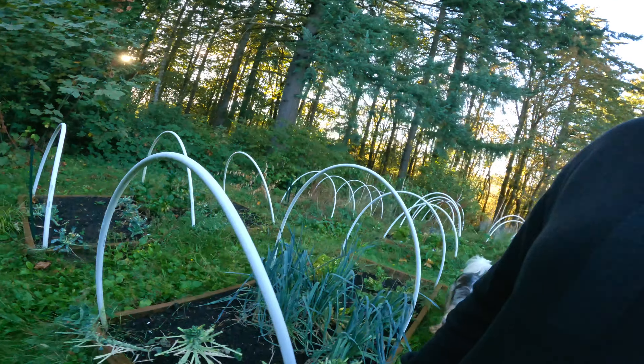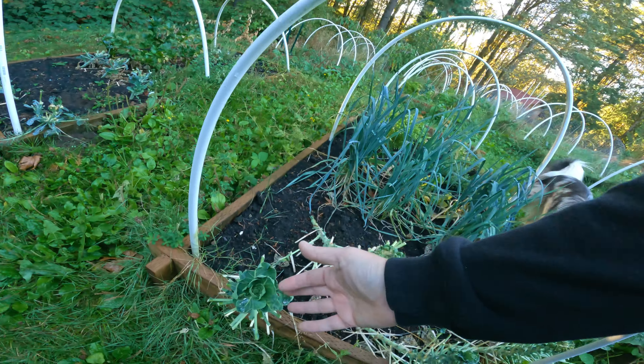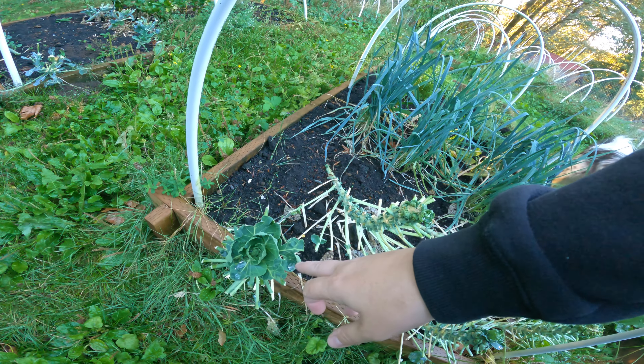My sprouts are starting to recover from the deer attack earlier this year, so these guys are starting to recuperate. It is my hope, nay my wish, that I may just get some sprouts in time for Thanksgiving - maybe.